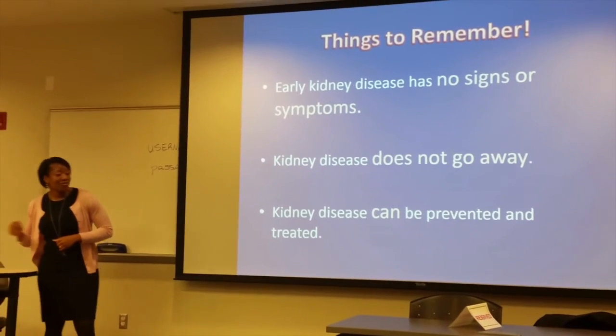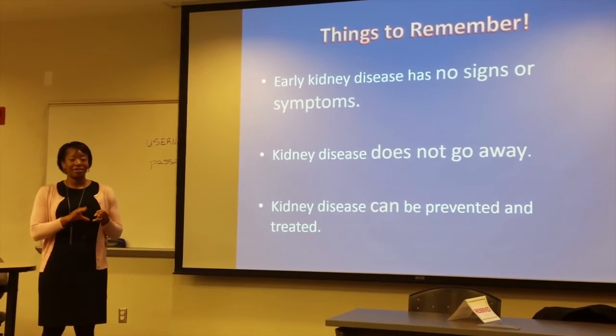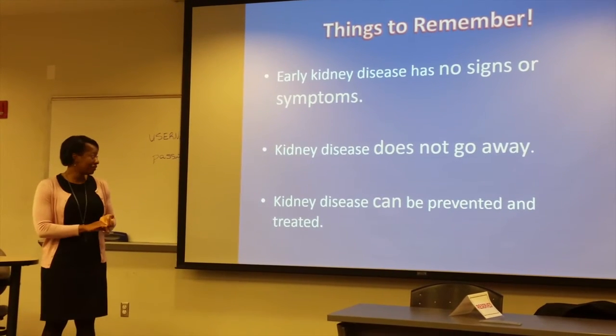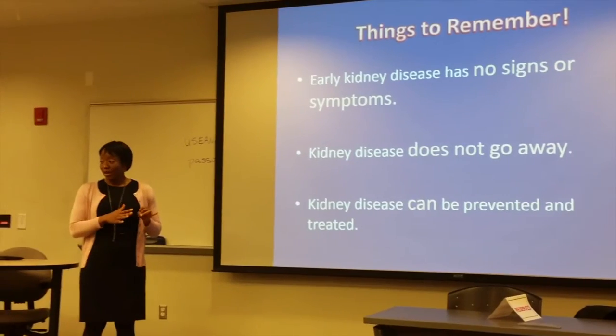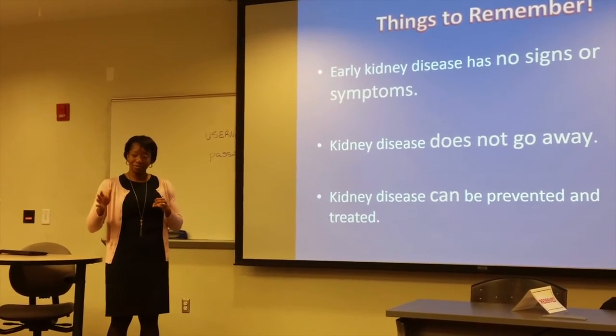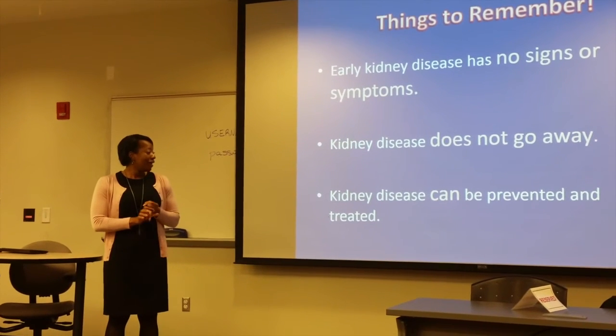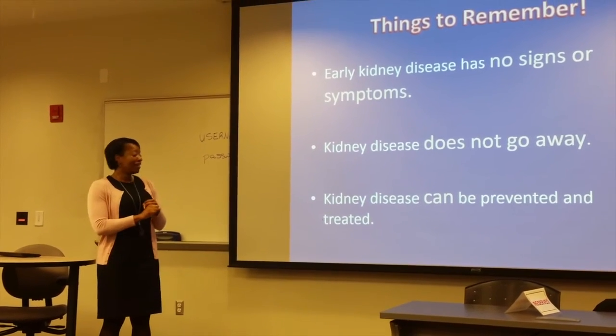Things to remember: kidney disease doesn't have signs or symptoms, at least early kidney disease doesn't. Kidney disease does not go away, and as you get older you tend to lose kidney function. But we want to try to slow that process down. The good news is kidney disease can be prevented and slowed. I hope you all appreciate the kidneys a little bit more after this.